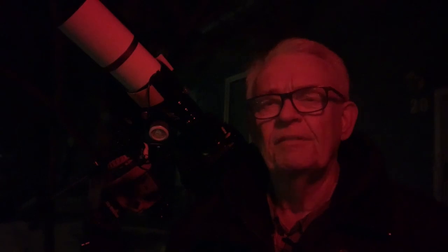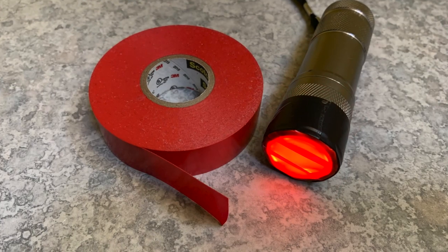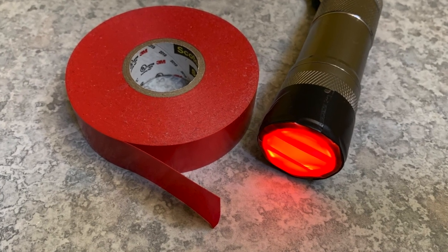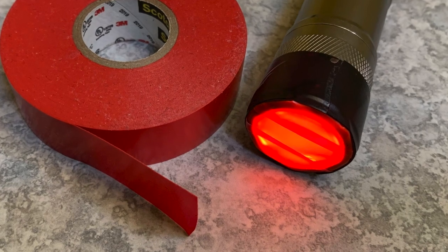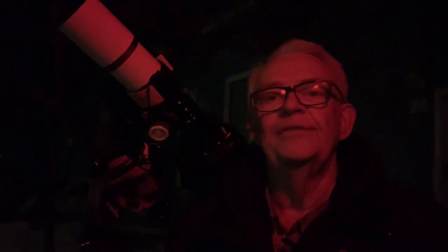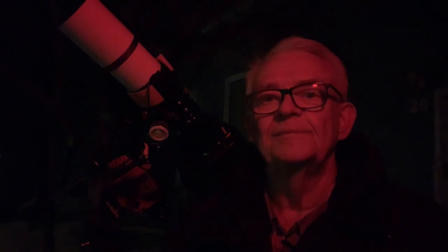And if you already have a perfectly good flashlight, it can be easily adapted for night use. Just buy a roll of red electrical tape from your neighborhood hardware store and use it to cover the lens of the flashlight. Take care though if you're enjoying the night sky with friends, and make sure to aim your red light down, especially with today's bright LED flashlights or headlamps.